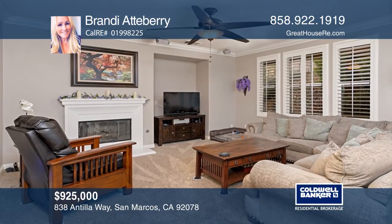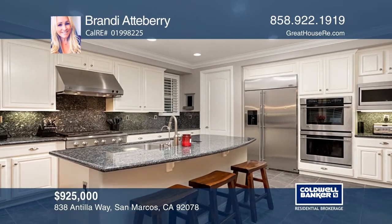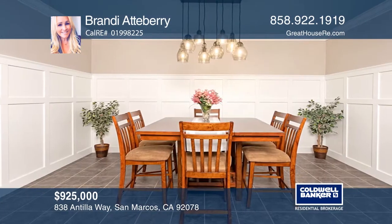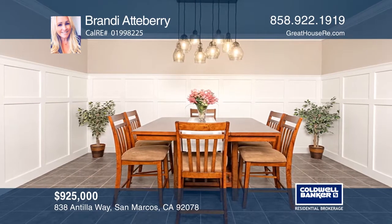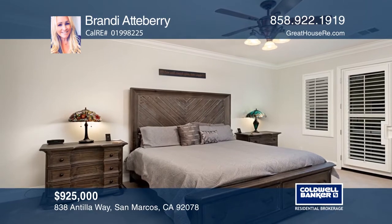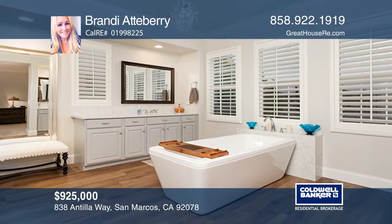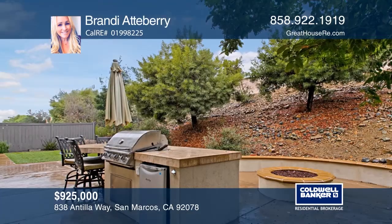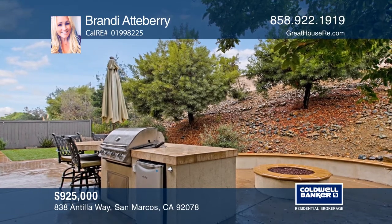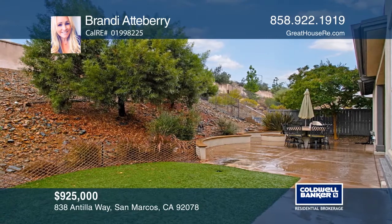This meticulously maintained four-bedroom, four-and-one-half bathroom home boasts a media room, office, and an upgraded kitchen with white cabinets, high-end appliances, and granite counters. It offers a family room with built-in surround sound and a cozy fireplace. The recently remodeled master bath features a stylish tub, updated flooring, modern finishes, and dual walk-in closets. Enjoy the backyard with a built-in barbecue island, outdoor shower, fire pit, and artificial turf lawn. Brandy Atteberry can tell you more.